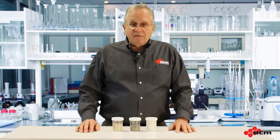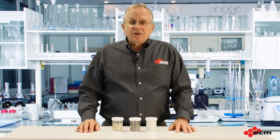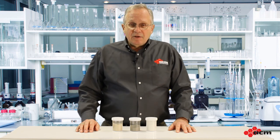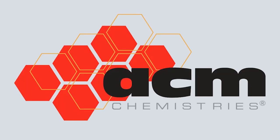While pozzolans give us lots of benefits, they do require some heat and time to react. So we need to be careful when using them in cool weather, especially if we're not adding any heat to our kilns. That's it on pozzolans — thanks for watching. Feel free to check back with us anytime on our website, acmcam.com, where you can get more information and more videos on Concrete 101.